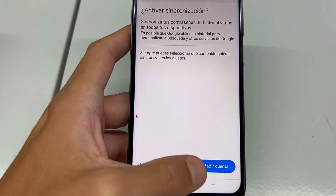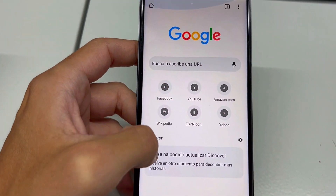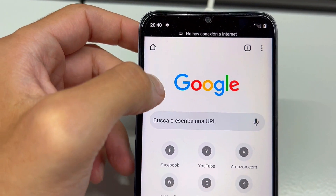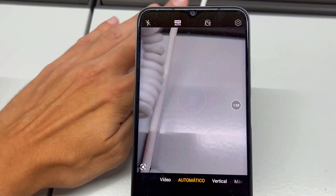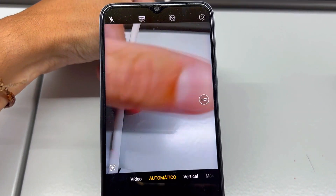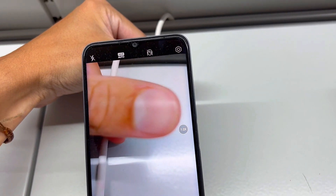Third, are you worried about network compatibility while traveling or switching carriers? The Realme C35 offers dual-SIM flexibility with a broad range of compatible network frequencies. It seamlessly adapts to various global networks, ensuring you stay connected wherever you are. Whether it's GSM, CDMA, or LTE, this phone has you covered.